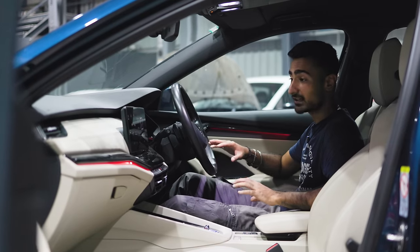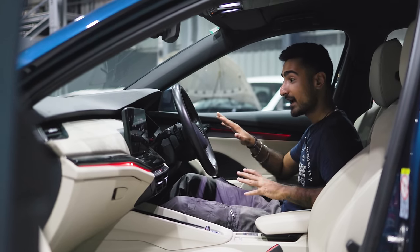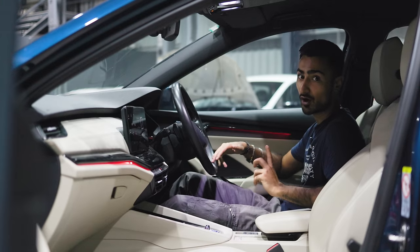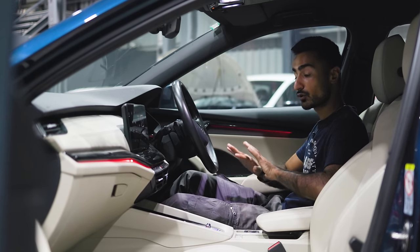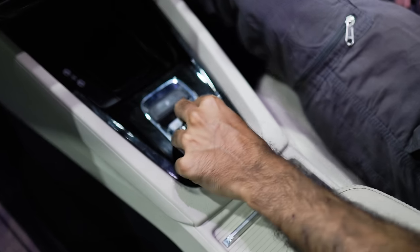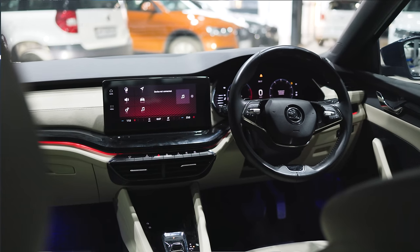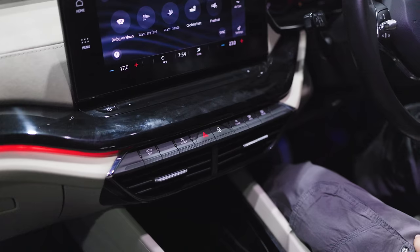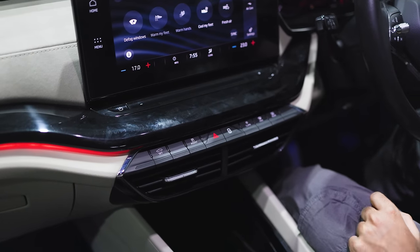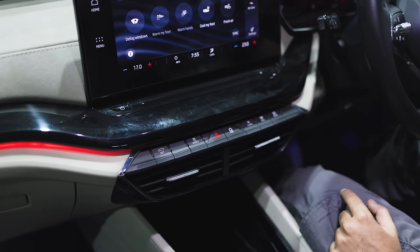Step inside and you're greeted by some very fancy graphics in the interior of the Mark IV Octavia. The Mark IV has taken a pretty large leap in terms of interior quality compared to the Mark 3.5 Octavia that was on sale in India. It is now much more minimalistic with a small knob to control your gears and a pretty large screen that controls most functions. There are minimal physical buttons — one for climate control, one for front and rear defogger and park assist, plus your hazard light and lock button. Everything else is handled from the screen.